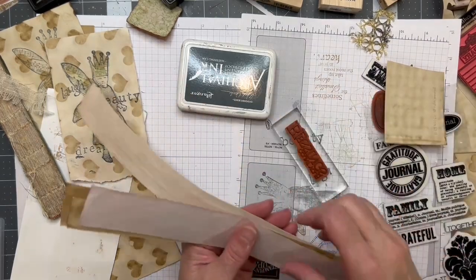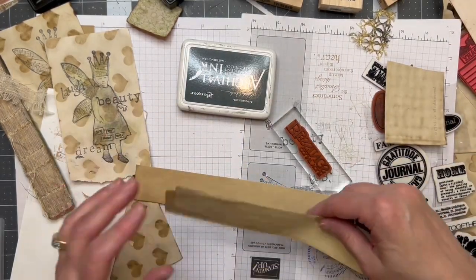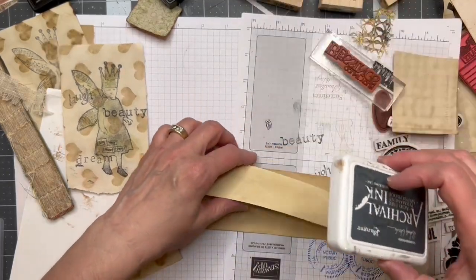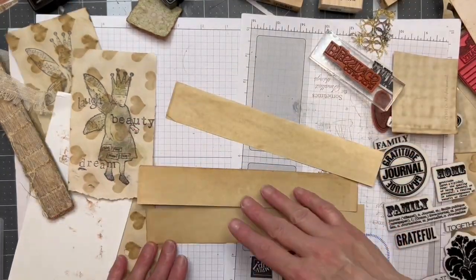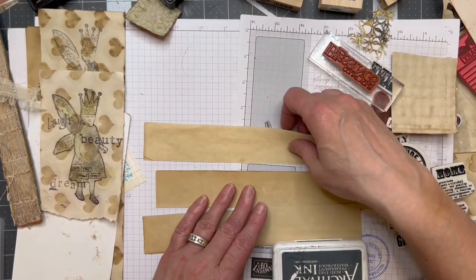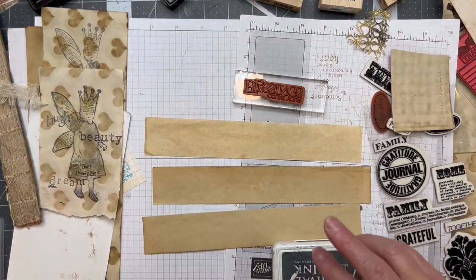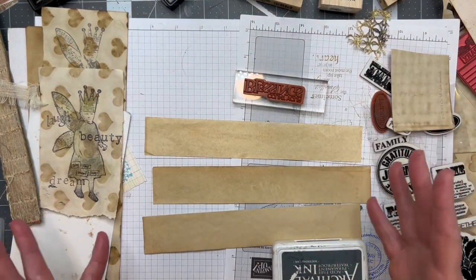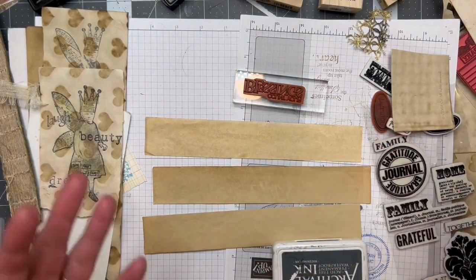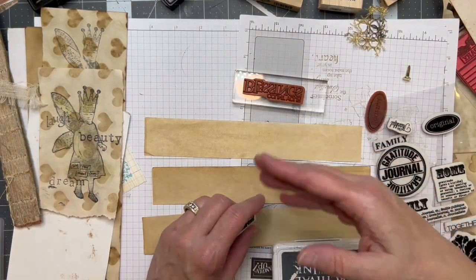Let me see what else I have in here — let's do some more of this coffee-dyed one. I like that. I always think it's going to work better, and I will say this: every single time as my life progresses in this crafty world, everything I do works a little bit better, and then I find things that will continue to grow from there.